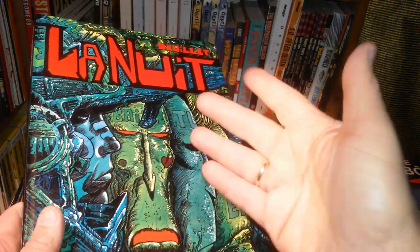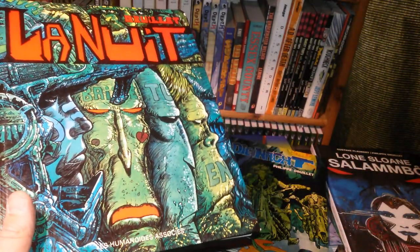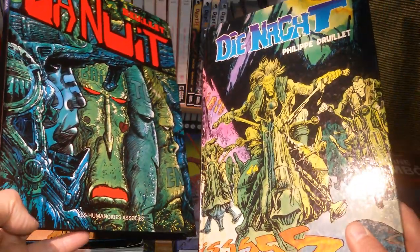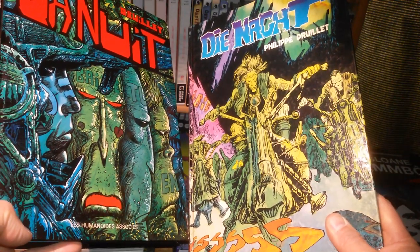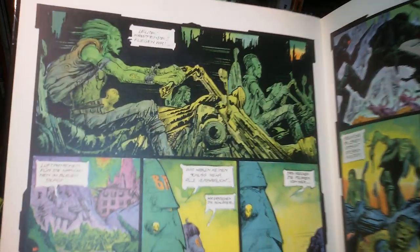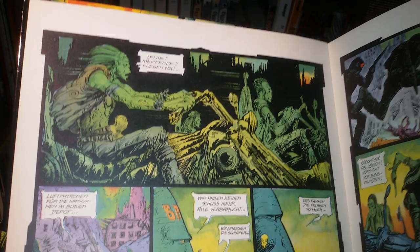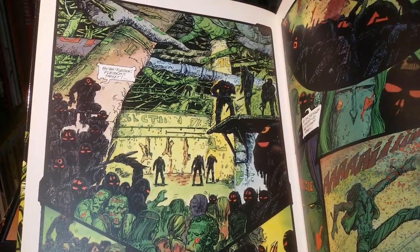I had this book for years, not to say decades. I hadn't really gotten the story and thought maybe this was due to my French. But then I was able to grab the German translation Die Nacht from the old Volksverlag, and figured the story really is very basic — these guys can't utter a complete sentence, maybe due to atomic radiation, so they're not capable any longer of finishing a whole sentence.